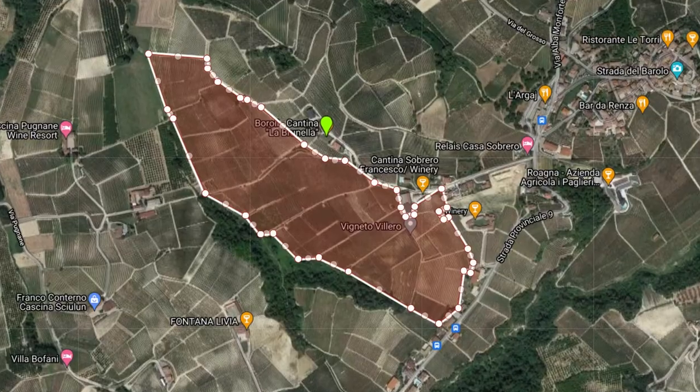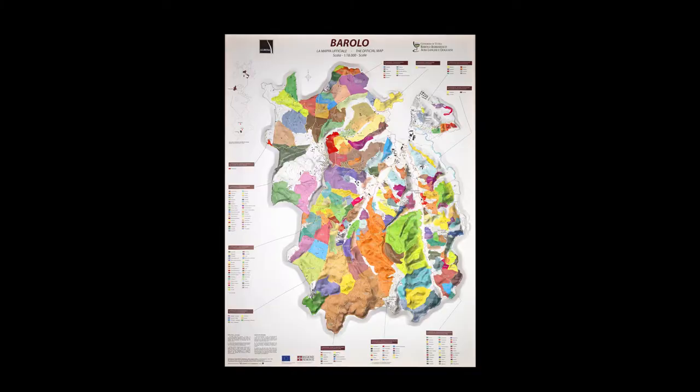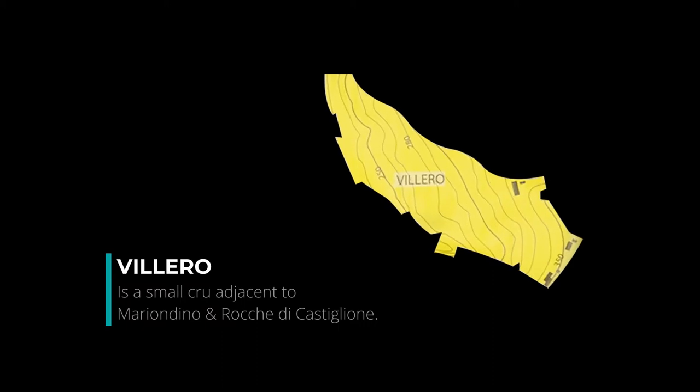Villero is in the upper part of Castiglione Falletto, just after the old village. If you drive towards Monforte, look to your right side. You will have Bricco Rocche on the hilltop, then Villero, and then Rocche Moriondino, which, by the way, we have already described in a video, and if you're interested, click here in the box.